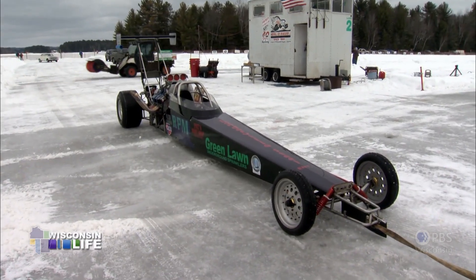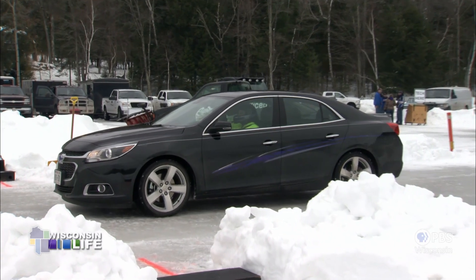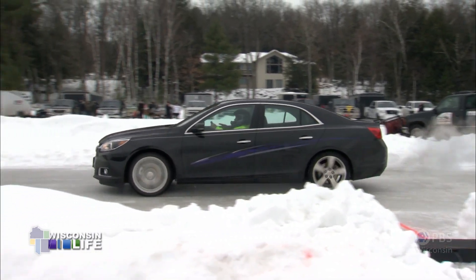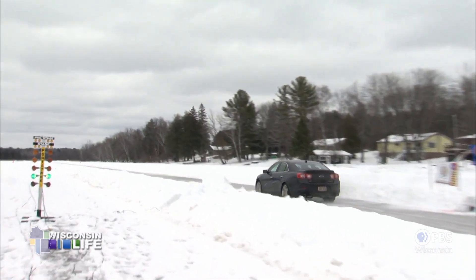That helped reach 140-plus miles an hour on the eighth mile. Some rides are understated, like Linda Krepsbach's 2014 Malibu sedan. My brother's raced for 10 years, and I've always been a girl that liked fast cars, so I tried it and it was fun. We got a class for everybody — actually 15 different classes, from rubber tire two-wheel drive, from the soccer mom van to the full-blown rails.